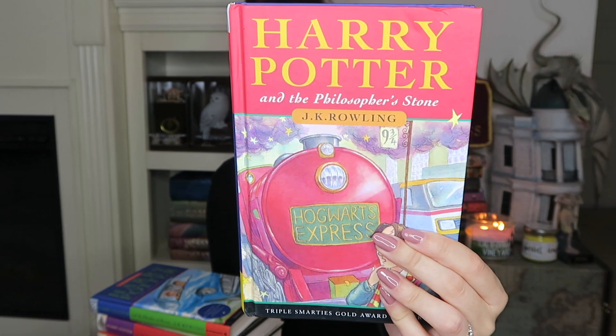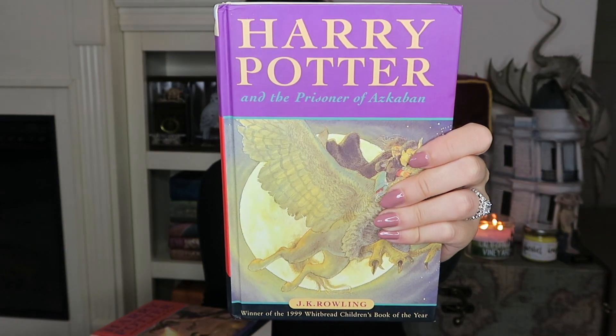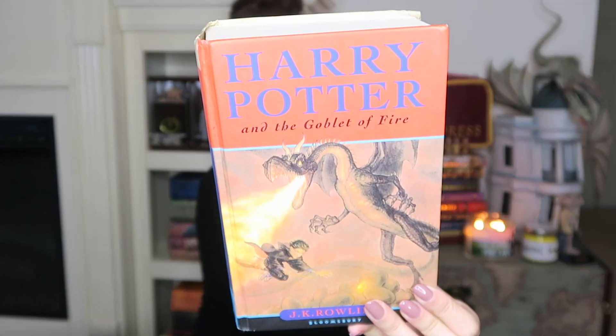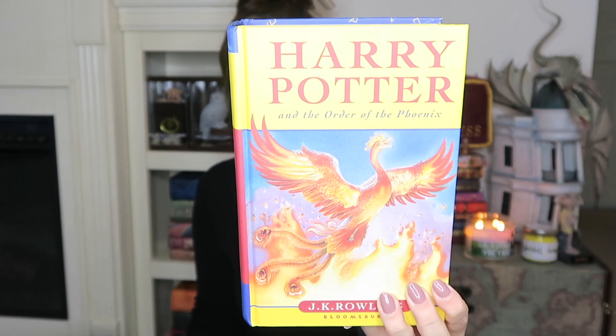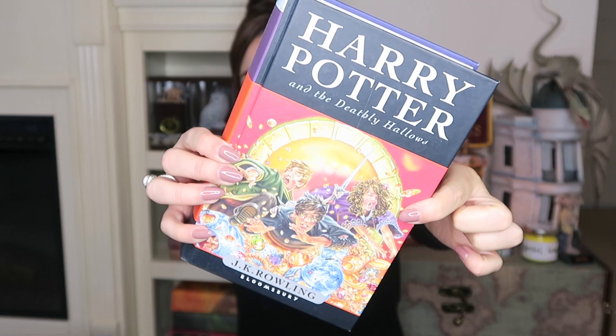Next we have all of the original Harry Potter books from the UK. Again, these aren't really sold in the United States. Harry Potter and the Philosopher's Stone, Chamber of Secrets, Prisoner of Azkaban. I think it's so cool how each country does a different illustration — the covers are different. Very unique! Order of the Phoenix, Half-Blood Prince, and last but not least, the Deathly Hallows.